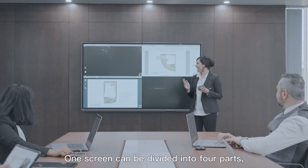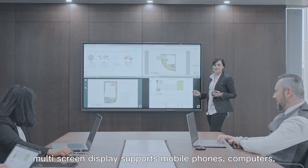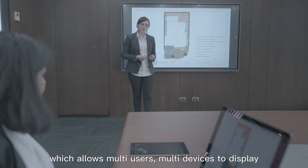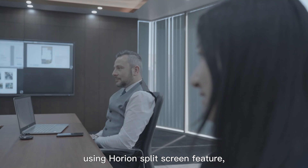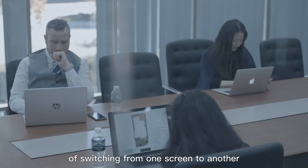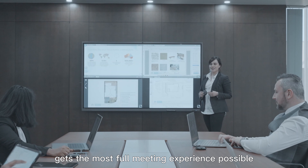One screen can be divided into four parts. Multi-screen display supports mobile phones, computers, tablets, and other devices, allowing multi-users and multi-devices to display simultaneously. Presenting two or more files concurrently is possible using Horian's split screen feature, which eliminates the inconvenience of switching from one screen to another and ensures your audience gets the most complete meeting experience possible.